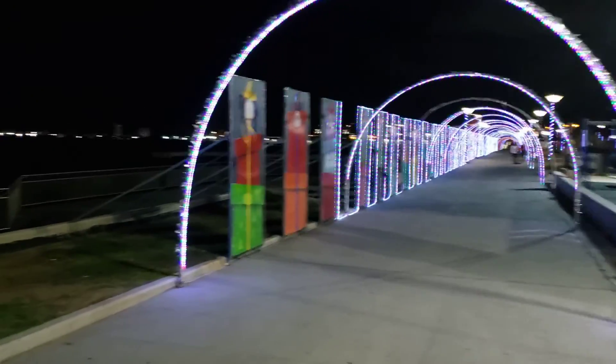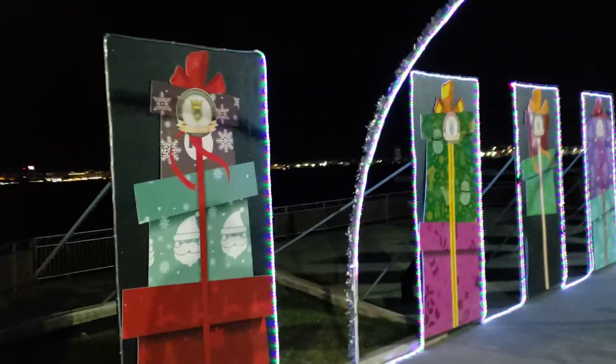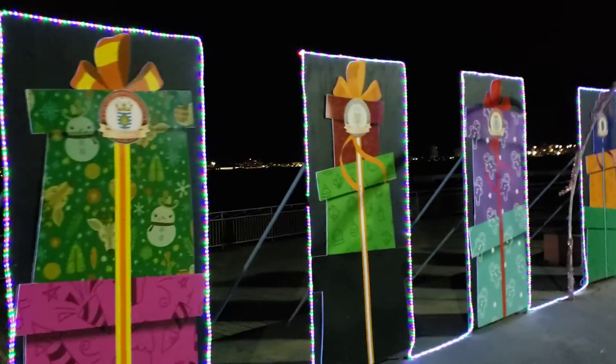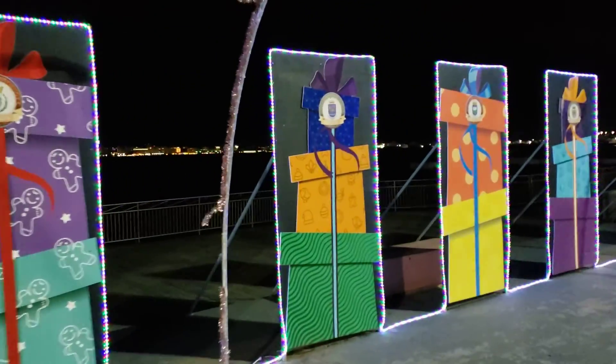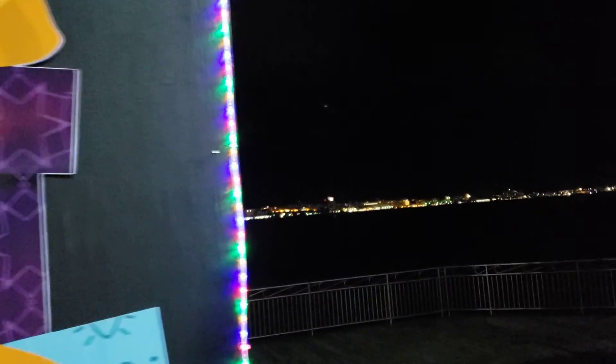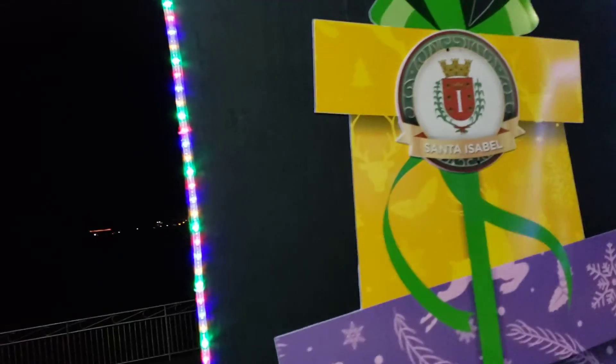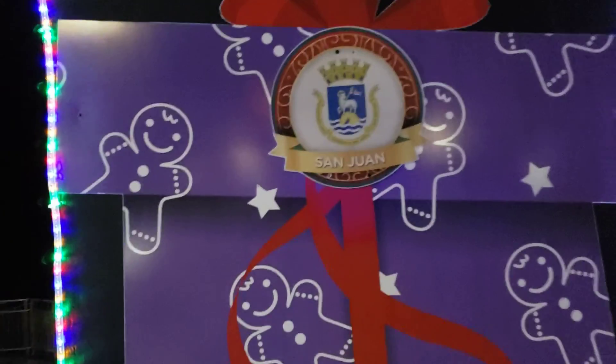They made this section in honor of all the cities of Puerto Rico. In this area you can see a display of Christmas gifts, and each one is in honor of the cities of Puerto Rico. Puerto Rico has 78 towns, and they have been representing every single town — they named the town and they put the escudo del pueblo, the shield that represents that city.